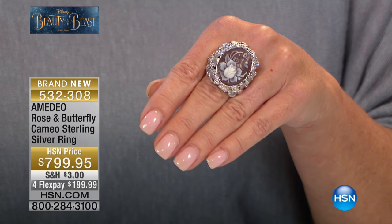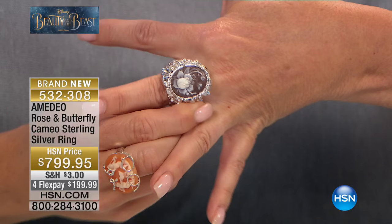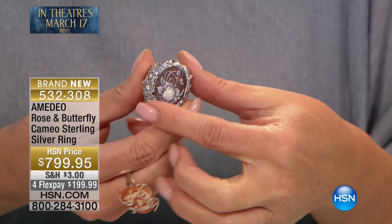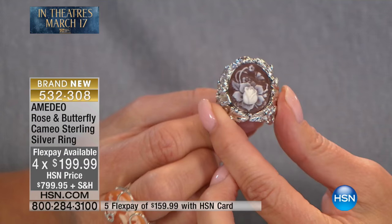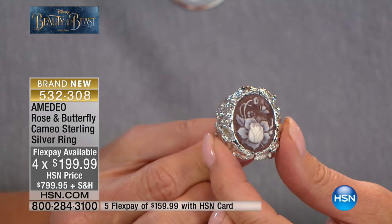Look at the metal work, all done in precious silver, and we're featuring it in four and five flex pay. Tell me a little about this wow piece, Amadeo. Well, this is one of my favorite rings — I'm even wearing it — because I think even a man could wear this. It's almost like a biker ring, but when you go into the details it's so romantic.